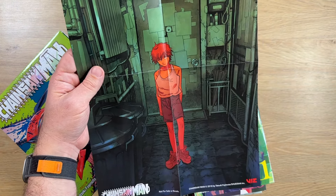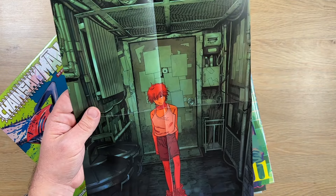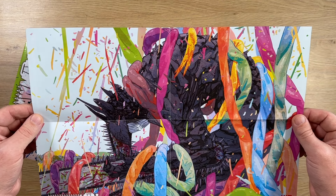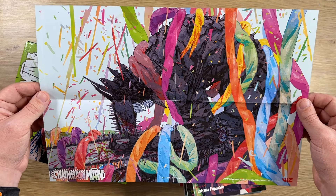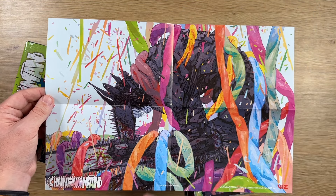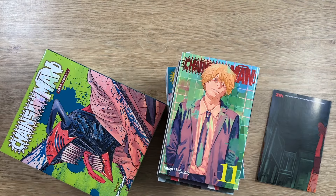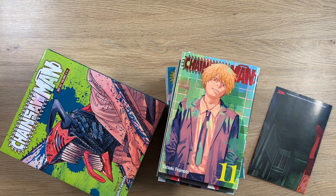Here is the double-sided poster — pretty cool! On one side we have a scene from the first volume, which I think is also from the first episode of the anime. On the other side, in landscape format, we have a Chainsaw Man image that's full of color — and this is probably my favorite side of the poster. It looks really, really cool.